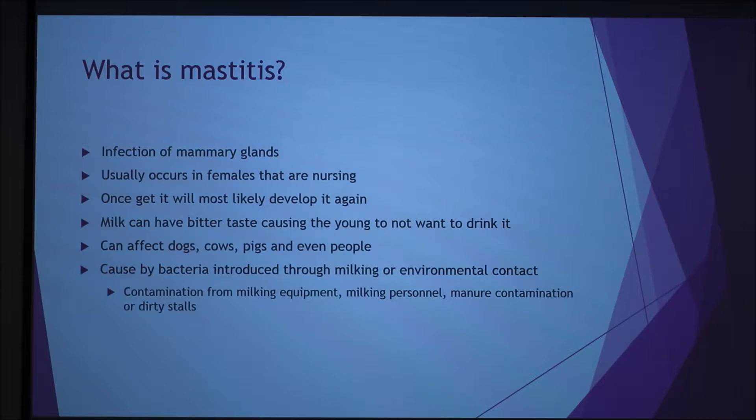It's most commonly caused by bacteria introduced through milking or environmental contact. This is more geared towards dairy-producing animals, like dairy cows. So the take-home point is that the environment of the animal plays a big part in whether it gets mastitis or not.